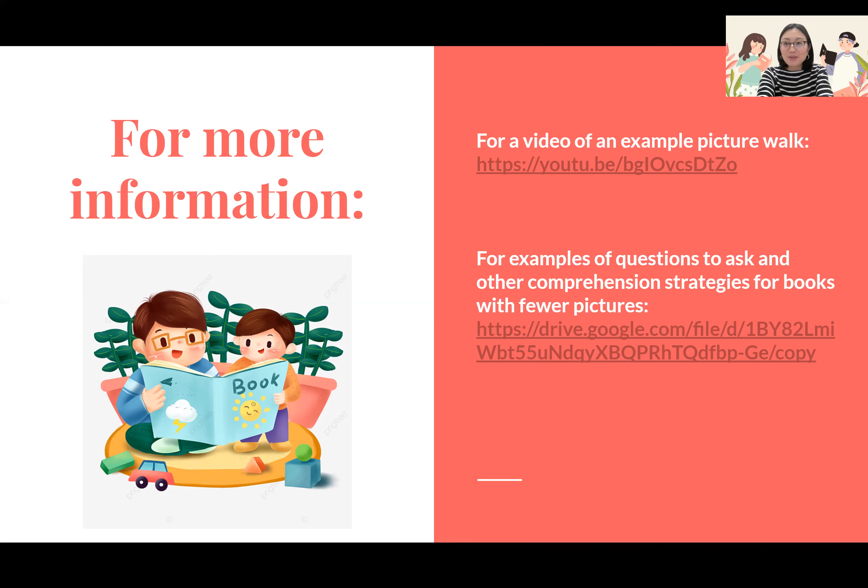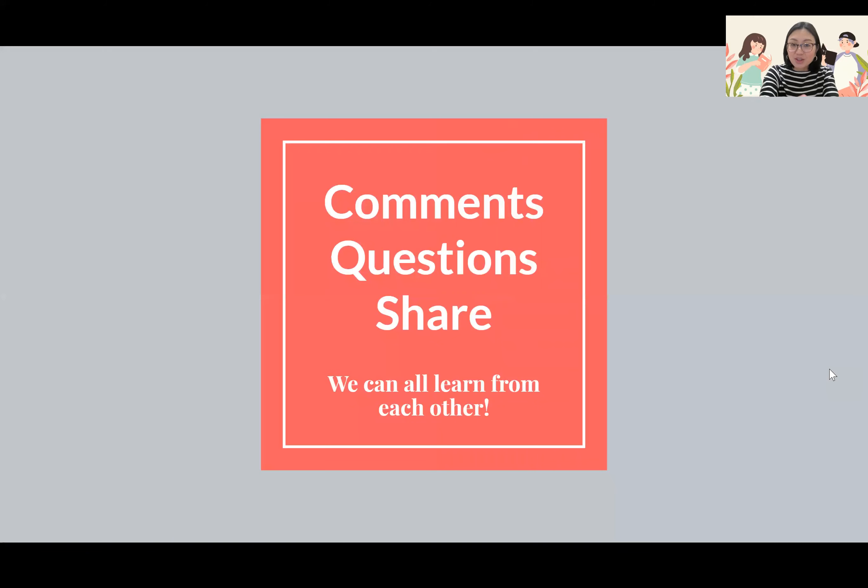I hope you find these useful. Please share any comments, questions, or success stories below, and continue to help us learn from each other. Have a great week — I'll see you next time. Bye!